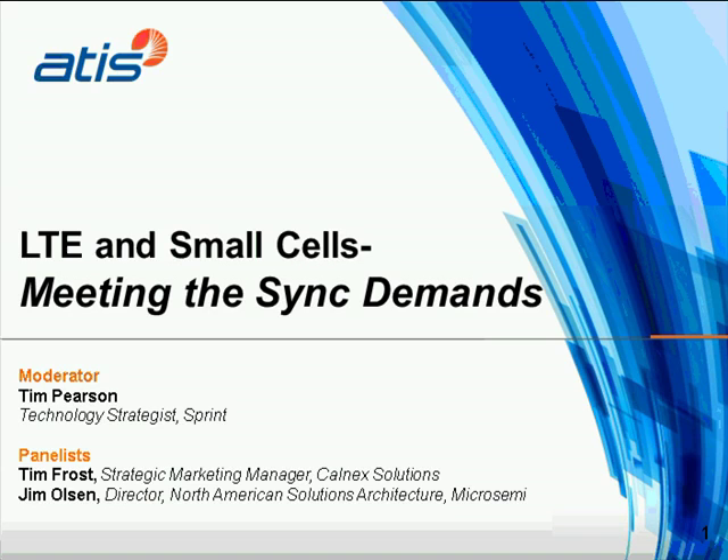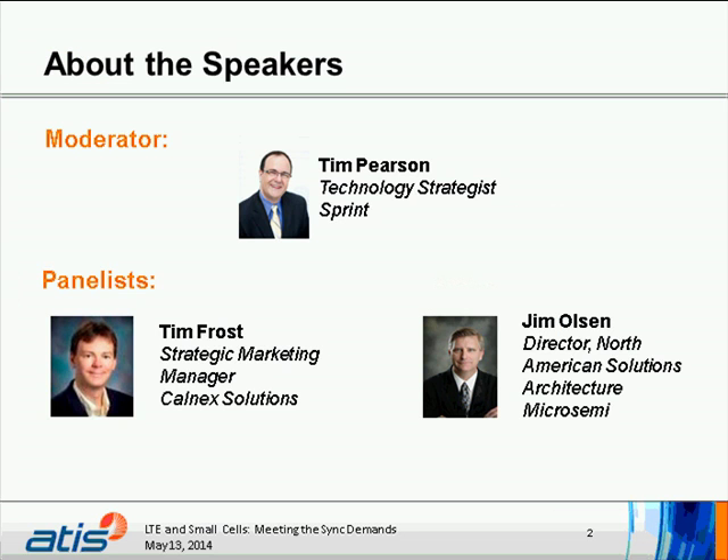Thank you, Lauren. Let's review our presenters today. First, we have Tim Frost, a strategic marketing manager for Calmex, with several years of experience in next-generation synchronization techniques, having worked with both Symmetricom and Zarlink Semiconductor on packet synchronization technologies. We also have Jim Olson, Director of North American Solutions Architecture for MicroSemi, with the company for over 30 years, serving in a wide range of service, sales, marketing, and extensive experience designing and implementing network synchronization and timing architecture in more than 50 countries. Tim and Jim, thanks for joining us today.